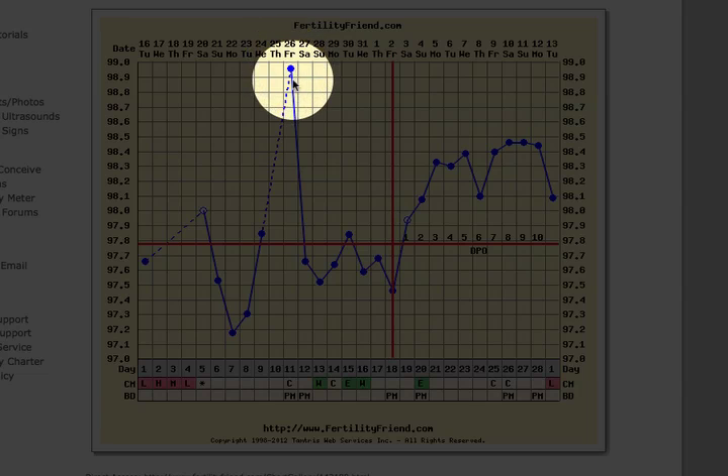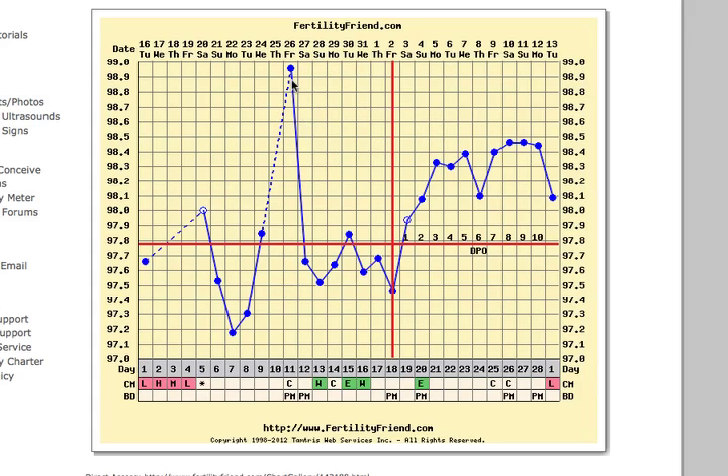Victoria is asking what could have caused that temperature spike on cycle day 11. It could have been related to a number of things: night waking, illness, exercise, stress, or a change in her sleeping environment or the weather, or it could just be a fluke. In any case, a single unusual temperature or data point is usually nothing to be very concerned about.